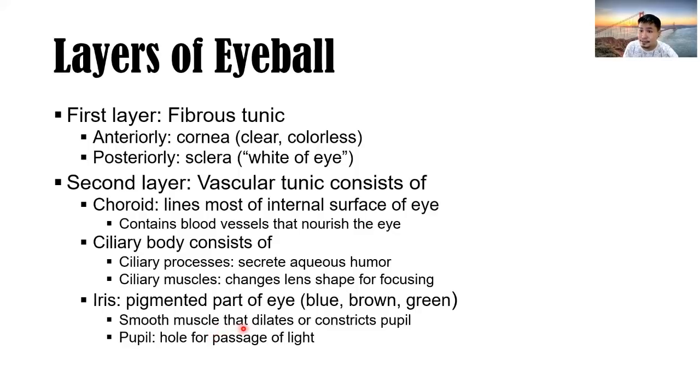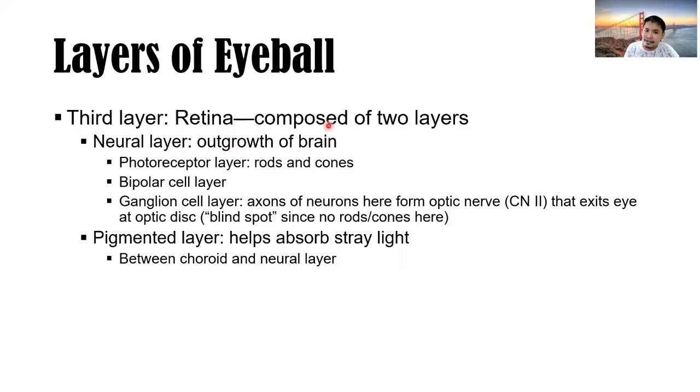The ciliary processes secrete aqueous humor — fluid for the anterior part of the eye that maintains moisture. Ciliary muscles change the shape of the lens for focusing (accommodation). The iris — smooth muscle — dilates or constricts the pupil. The pupil is the hole for passage of light. The retina is the third layer, composed of two layers: the neural layer — an outgrowth of the brain — with photoreceptor layer (rods and cones), bipolar cell layer, and ganglion cell layer. Axons of ganglion cells form the optic nerve (CN2), exiting at the optic disc, which is the blind spot because there are no rods and cones there.